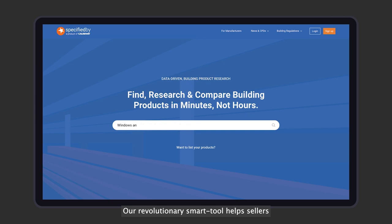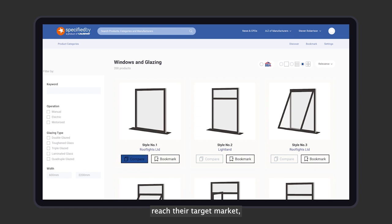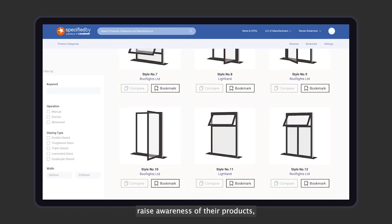Our revolutionary smart tool helps sellers within the construction marketplace reach their target market, raise awareness of their products and make significant new sales.